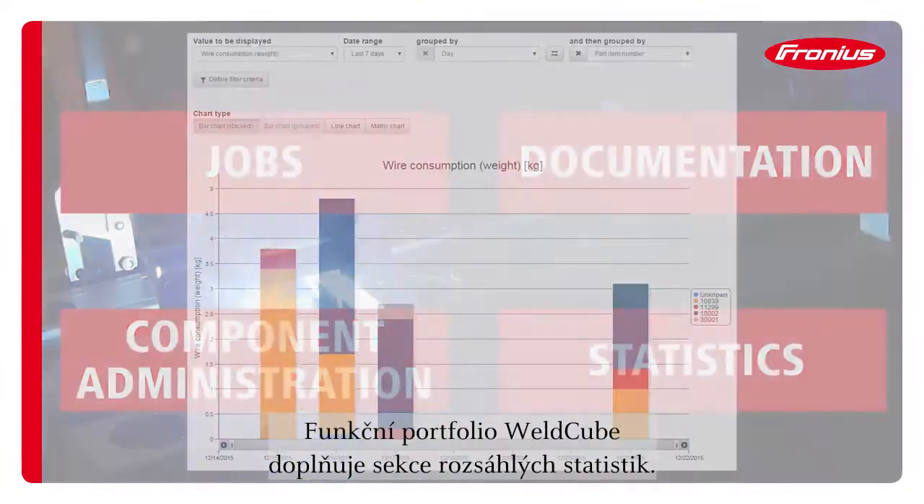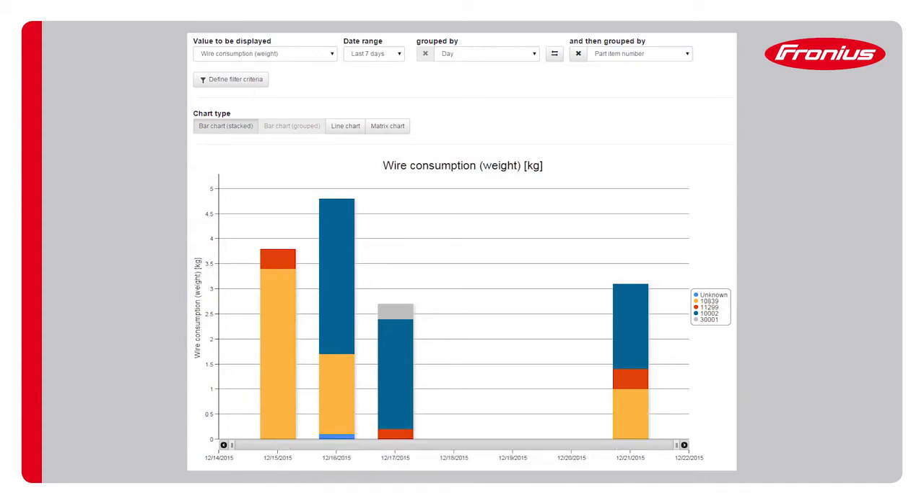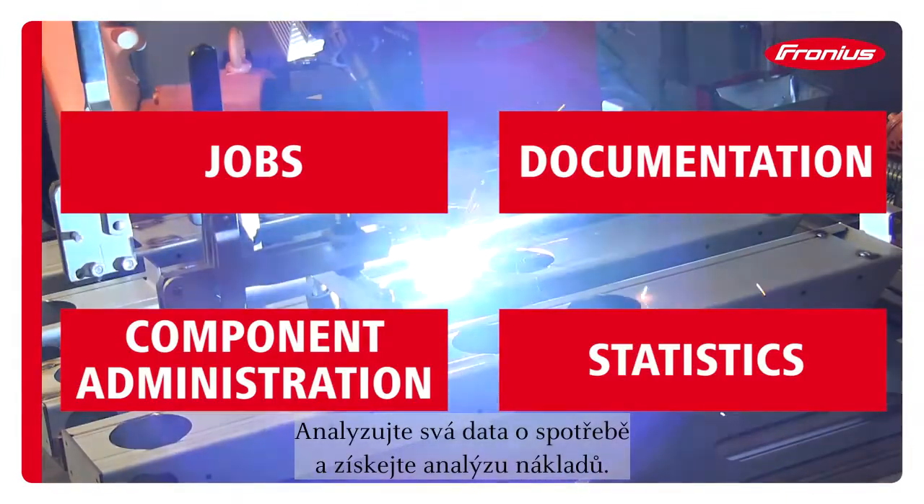Extensive statistic features complete the function portfolio of Weld Cube. Analyze your consumption data and derive your cost analysis.